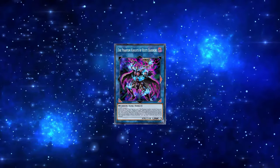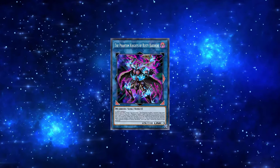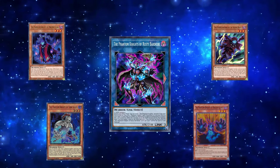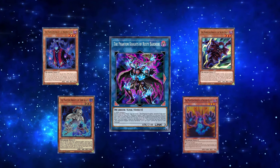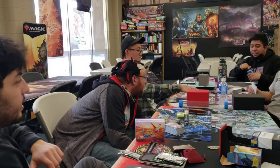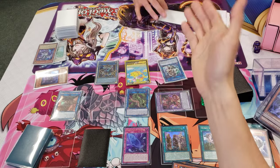The Phantom Knights' deck strategy is the first deck that I ever played since getting back into the game. With its excellent ability to utilize its resources in the grave and play around tough situations in complicated game states, this deck is certainly not a force to be reckoned with. It's been a couple months since I picked this deck back up, so I needed to get some extra practice in first.